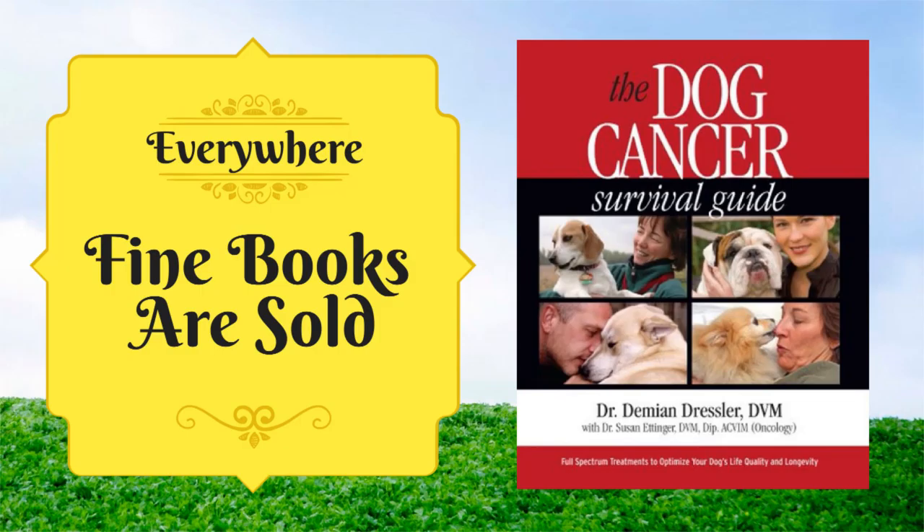If your dog has cancer, you need to get a copy of the best-selling animal health book, The Dog Cancer Survival Guide. Because no matter what you've heard, there are always steps that you can take to help your dog fight and maybe even beat cancer. At nearly 500 pages, this comprehensive guide is your complete reference for practical, evidence-based strategies that can optimize the life quality and longevity of your dog. It's written by two of the most respected names in dog cancer: full-spectrum veterinarian Damian Dressler and veterinary oncologist Susan Ettinger. You'll learn everything about conventional treatments — surgery, chemotherapy, and radiation — including how to reduce their side effects. You'll also discover the most effective non-conventional options, including nutraceuticals, supplements, diet, and mind-body medicine.